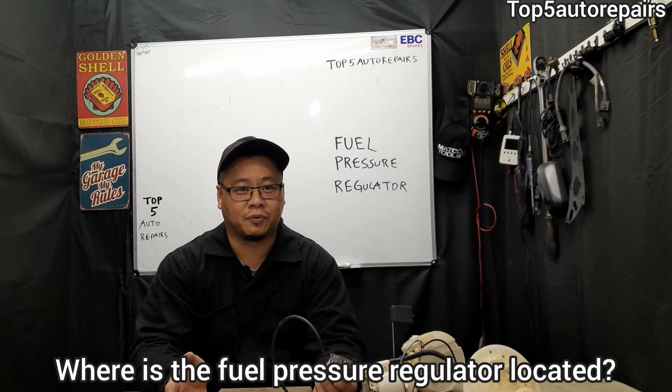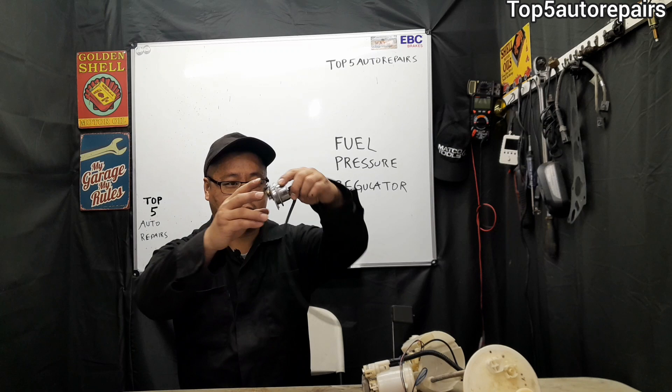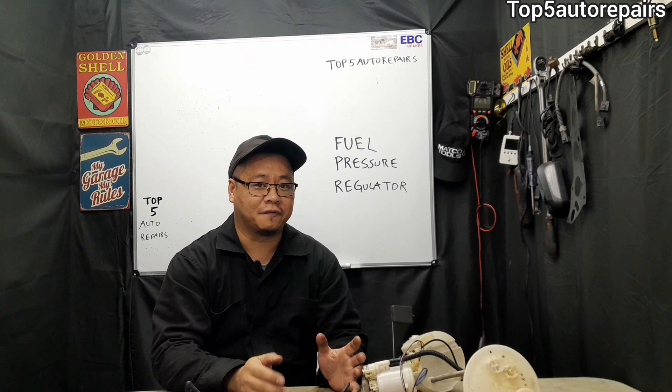You're probably wondering where the fuel pressure regulator is located. Well, most fuel pressure regulators are located directly on the fuel rail, and if it's not mounted on the fuel rail, you're going to find it inside the fuel tank.